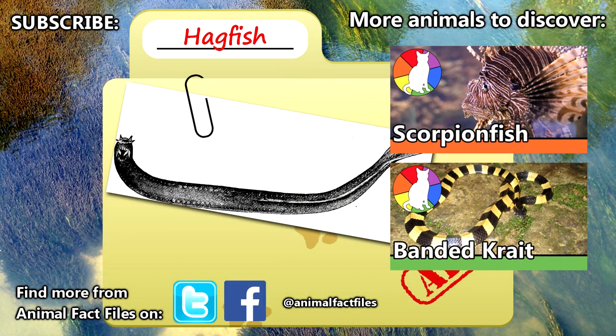For more information on hagfish, check out the links in the description. Let us know what you think of this strange creature in the comments. Give a thumbs up if you enjoyed this video, and we'll see you next time on Animal Fact Files.